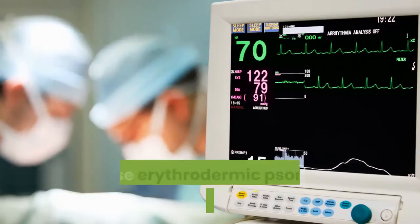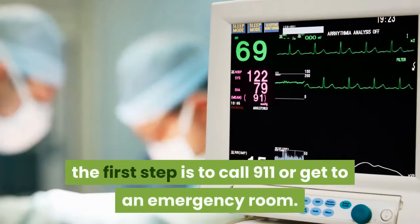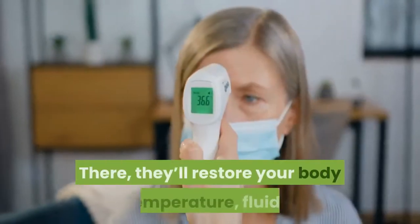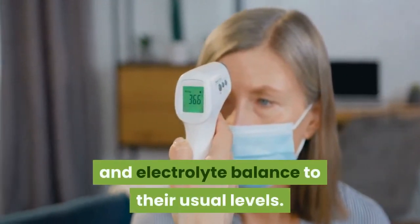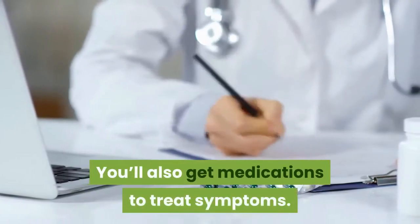Erythrodermic psoriasis treatment: Because erythrodermic psoriasis is a medical emergency, the first step is to call 911 or get to an emergency room. There, they'll restore your body temperature, fluids, and electrolyte balance to their usual levels. You'll also get medications to treat symptoms.